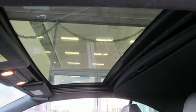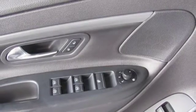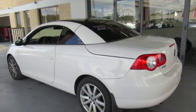If you're looking for a sensational 4-passenger convertible that won't break the bank, look no further than this stunning EOS. Stop in today and see it for yourself.